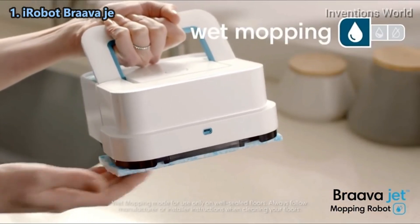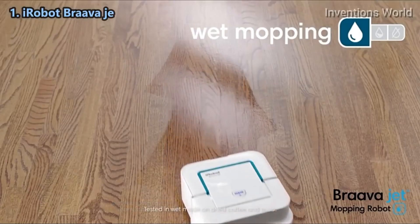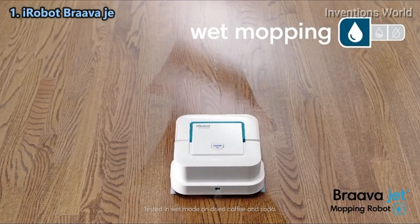Attach a wet mopping pad and Braava Jet uses a triple pass cleaning motion, precision jet spray, and water-activated cleaning agent to tackle dirt and stains.